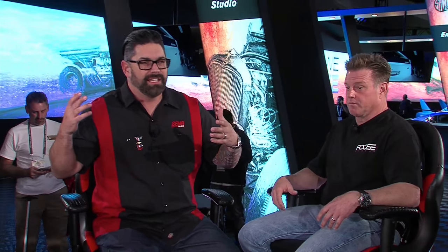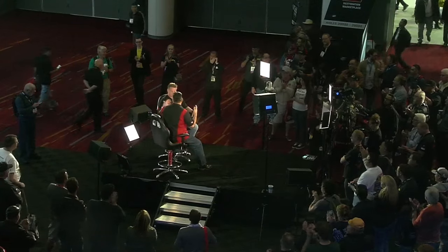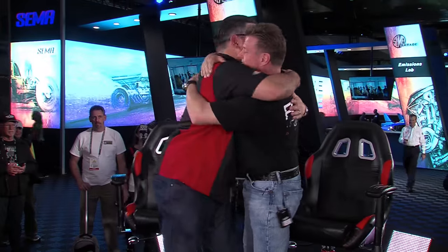I'm honored to call you a friend and you're just one of the greatest guys out there. It comes down to something that my mom told me as a little kid: treat people the way you want to be treated. It's really simple. Everyone, please — one round of applause for Chip Foose. Thank you. More from SEMA Central — everybody, Chip Foose. We'll be back soon.